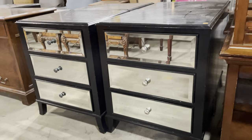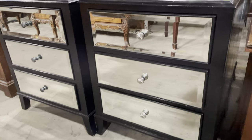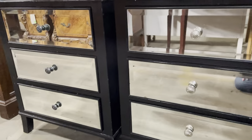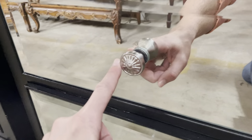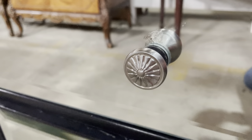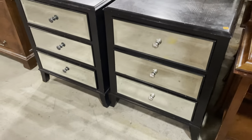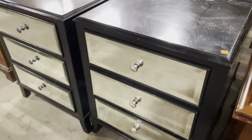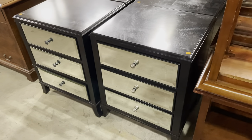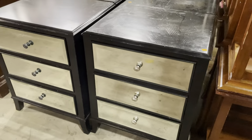Starting with these, we have six of these end tables — or maybe they started off as bedside tables. I love the mirrored fronts. They've got these beveled mirrors on the door fronts, really cool hardware with this little sunburst, and then a black frame. They're super stylish, super modern feeling, but those mirrored drawers really give it kind of a lighter feeling. These are $105 a piece. We have six of them, so if you have three beds, you're set.